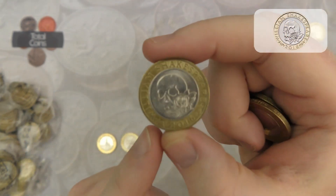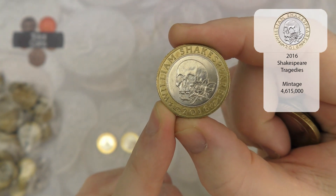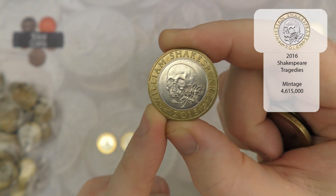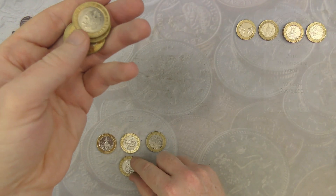And we've got another Shakespeare for the hunt - this time it is Shakespeare's Tragedies. So we're just missing Comedies and we'll have the full Shakespeare set. Very nice.